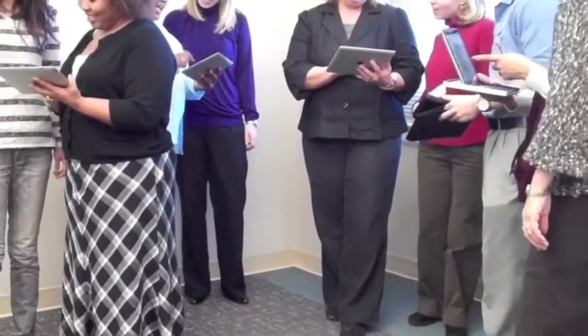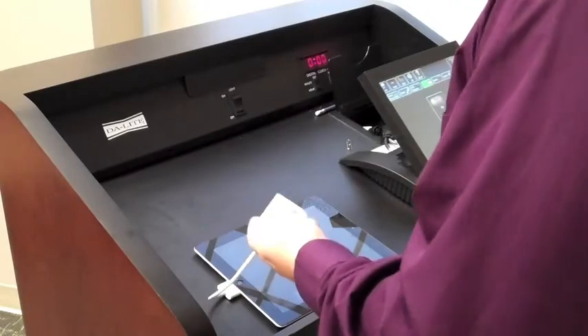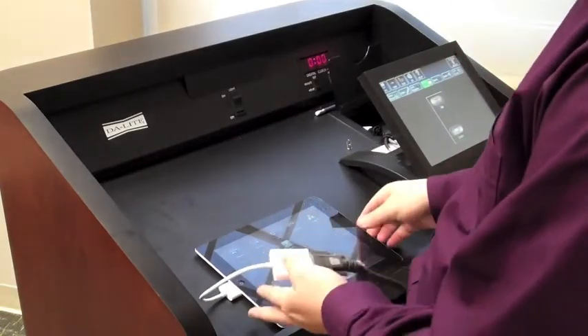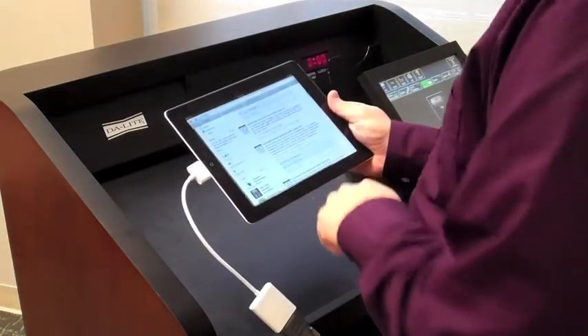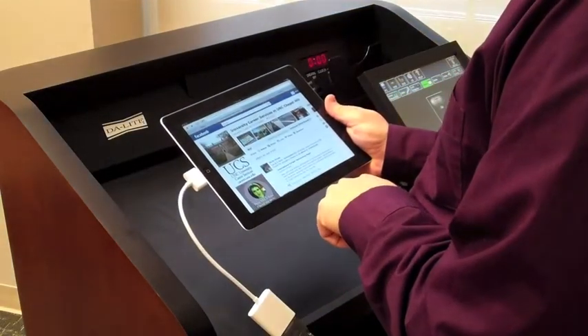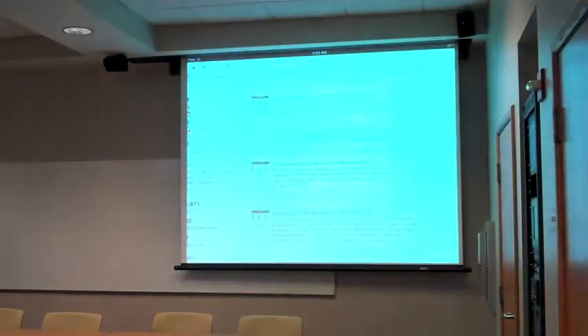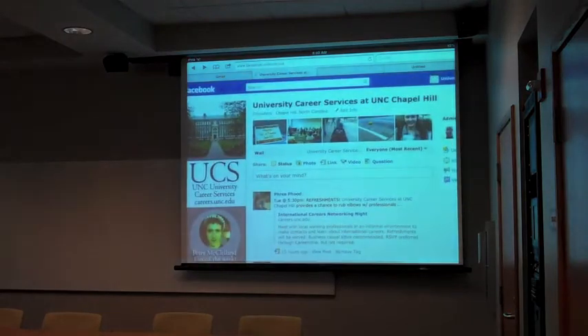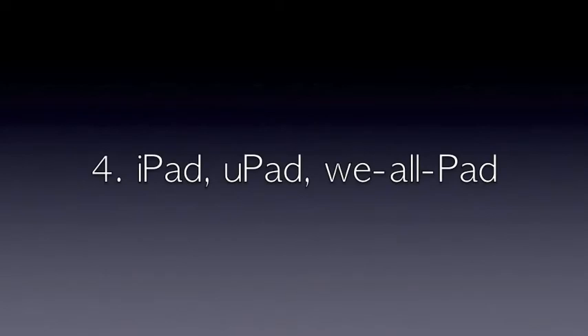Your counselors will find it much easier to tote an iPad to a classroom, a residence hall, or a student organization meeting than a laptop. No waiting for the computer to boot up — just press the home button and present. You can even go guerrilla style with your presentations and capture an audience on a bus ride around campus or an elevator ride in the library.